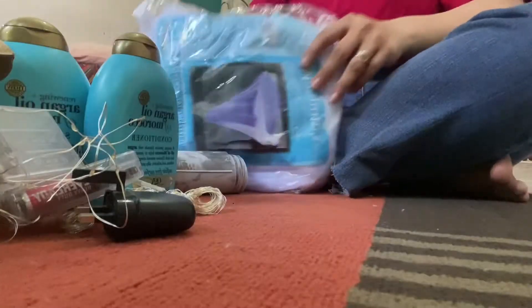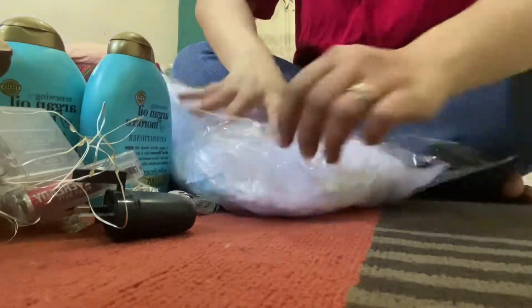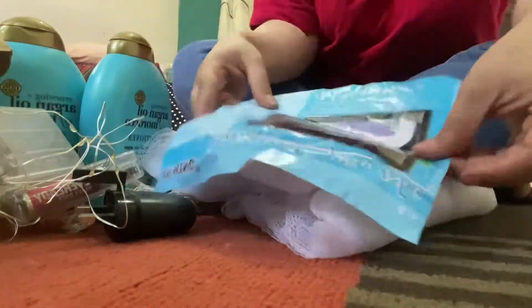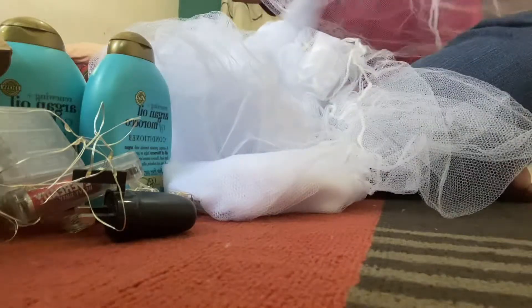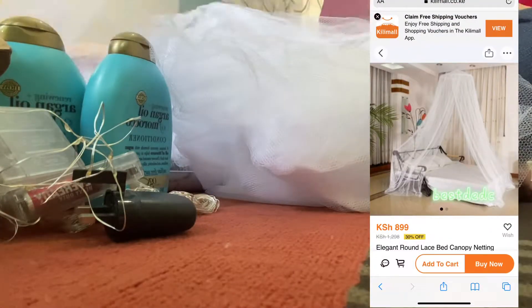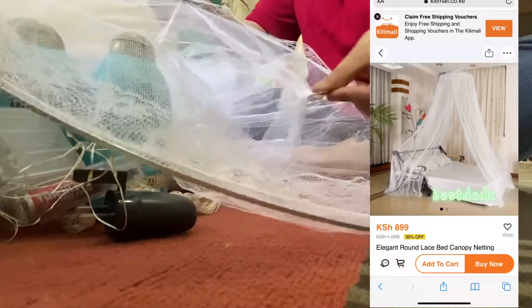Now I will show you the first item — this is a mosquito net. I will open it and see how it is. It comes in different colors and I ordered white. However, what they sent me is closed on all four sides — it's a round, fully enclosed hanging net. But what I ordered, as shown in the picture, was open on one side so I could use it on the bed as a canopy. This is not a canopy; it is just a small hanging net.